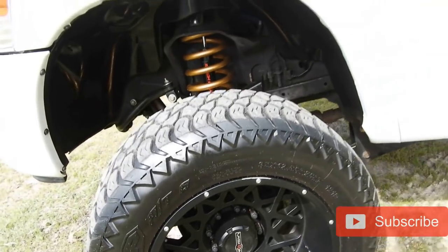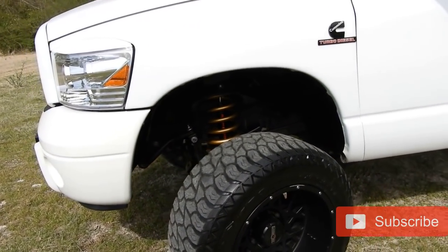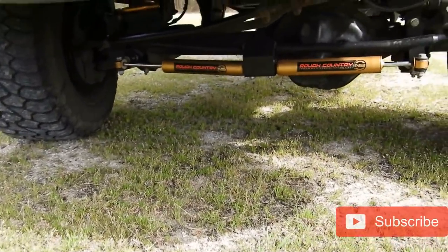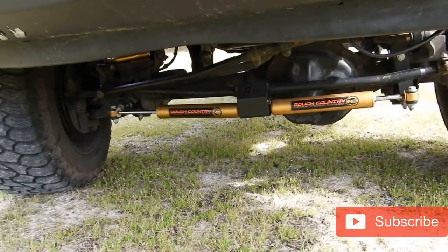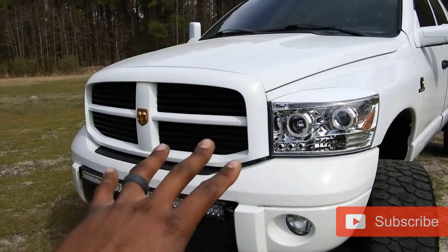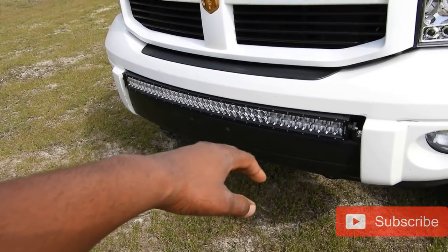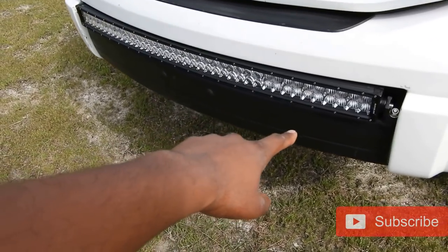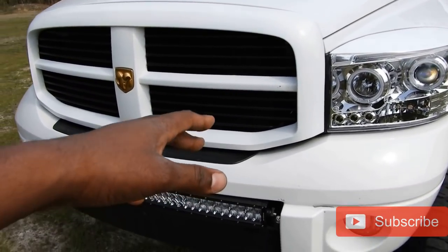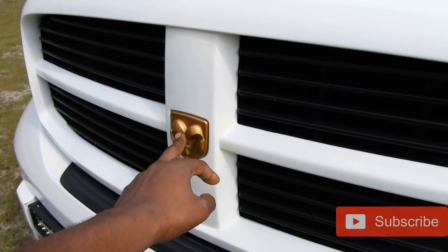For wheels, these are Vision Rockers 412s — 20x12 with a negative 51 offset. You can get a negative 51 offset wheel for under $900, which is rare, and they look great. I also have Rough Country dual steering stabilizers — highly recommended if you're lifting your truck more than three inches. On the front we have an Aux Beam 42-inch curved light bar that can change colors. I also Plasti Dipped the front valence black to match the grille, and I painted the grille — chrome white with black inserts and a gold RAM emblem.